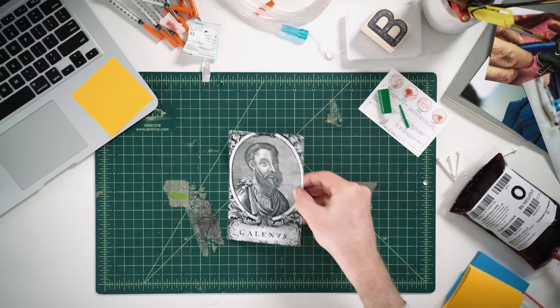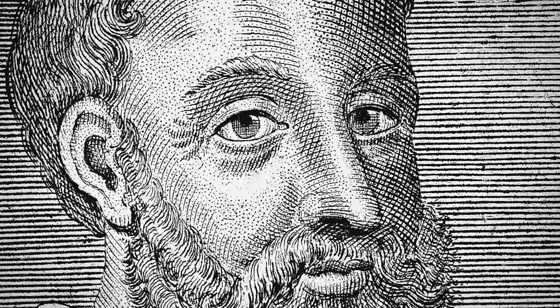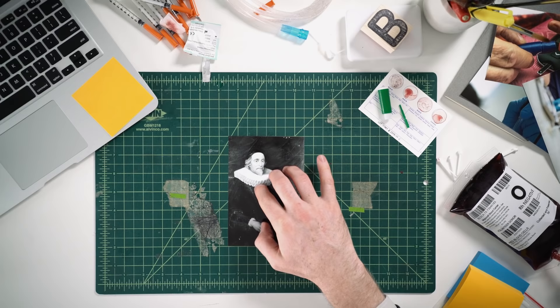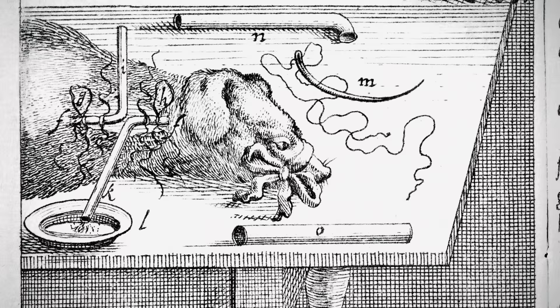But what would happen if you received the wrong type of blood? Some curious minds found that out the hard way. For thousands of years, nobody really understood blood. A Greek doctor from 200 CE believed it was created from food and the liver, and this school of thought lived on for nearly 1,500 years. It wasn't until the early 17th century that a British doctor named William Harvey discovered that blood actually circulated through the body, sparking a new age of experimentation. In 1665, an English physician successfully kept one dog alive by transfusing it with the blood of another dog.